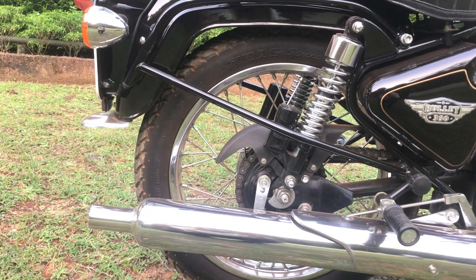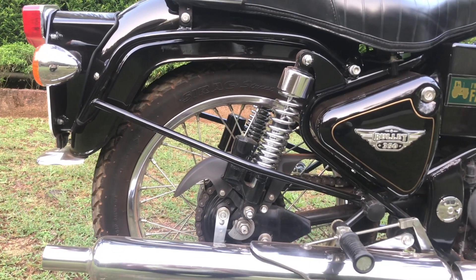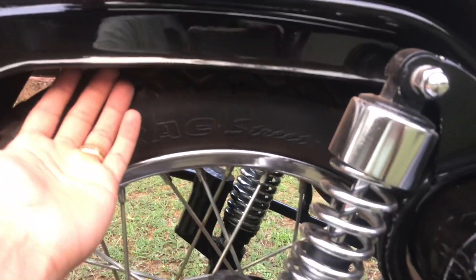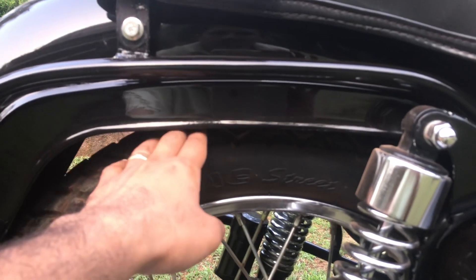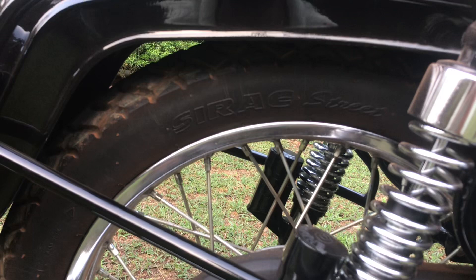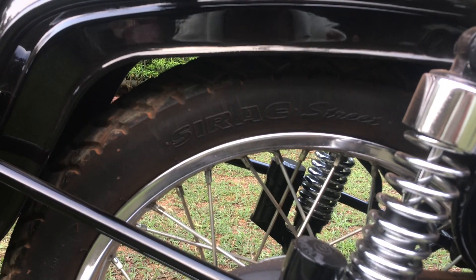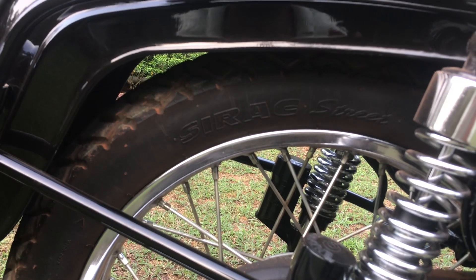One more thing I forgot to mention: since the gap between the tire and the fender has reduced, it's a little bit difficult to wash the fenders — your hand won't go easily inside, so that is one point to be noted. Overall though, I would definitely recommend you guys to install a Michelin Sirac Street instead of the stock 3.25x19 Seat Secura Sport.